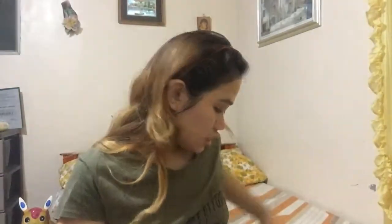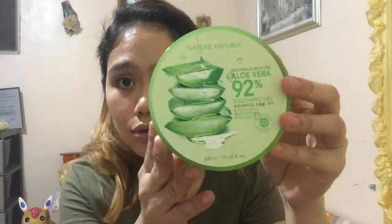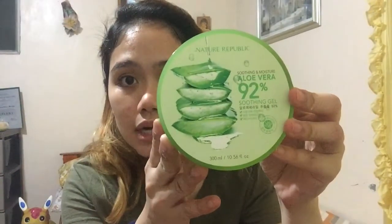After the soothing cream, the next product I'll be using is the Nature Republic Aloe Vera 92%. I'll apply just a small amount of it.